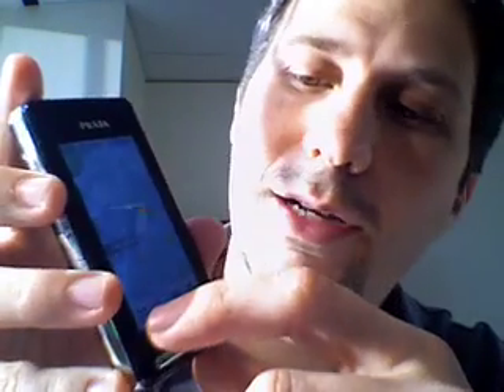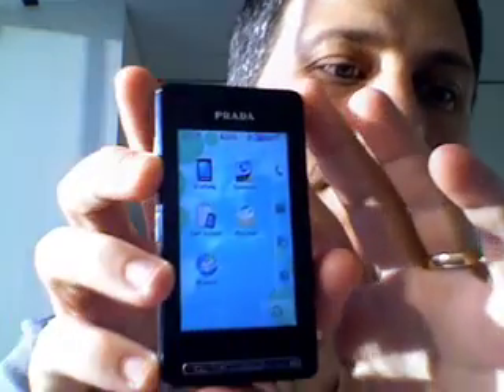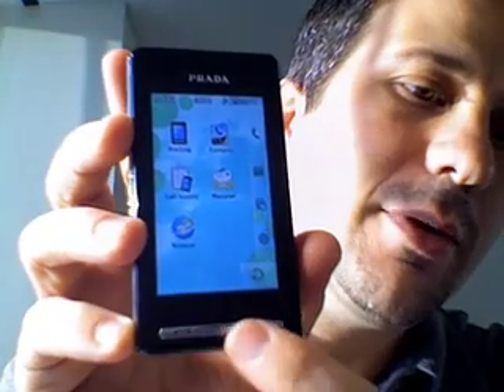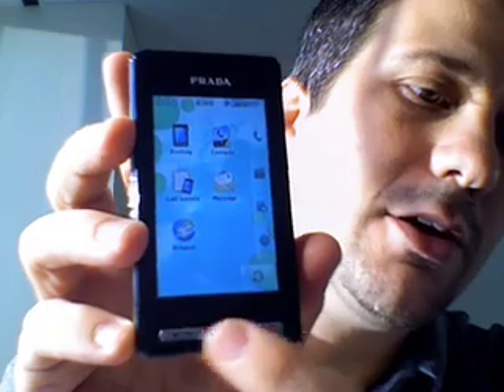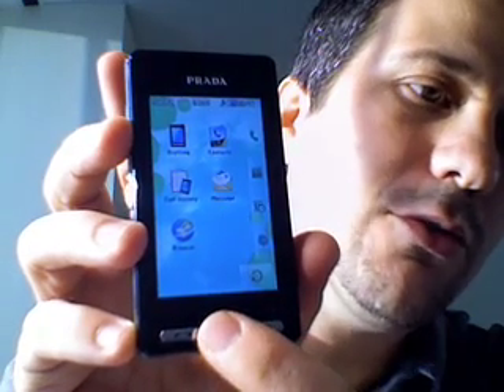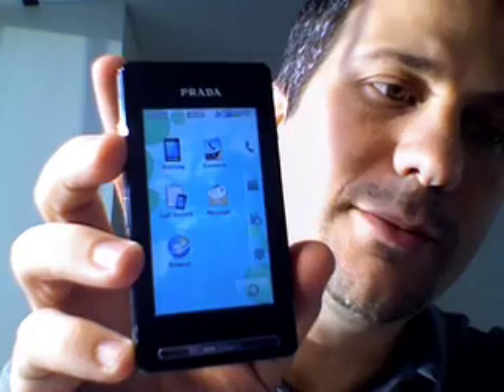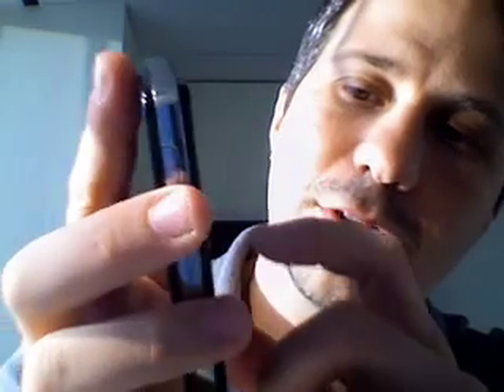I think this phone is a good example of what is to come from something like the iPhone. It's a touch screen with only a few buttons here on the bottom for sending a call, ending a call, and sort of your home button. The screen itself is a touch screen that you're able to use.